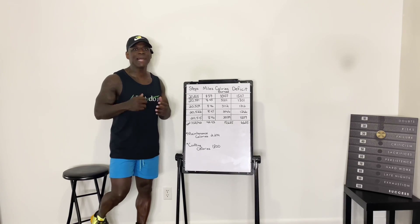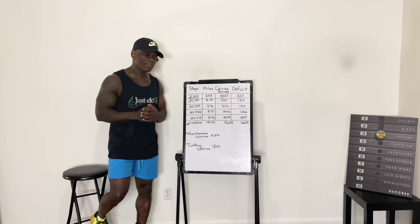All right squad, I'm back with a quick rundown on what happened when I was able to get in 20,000 steps every single day.